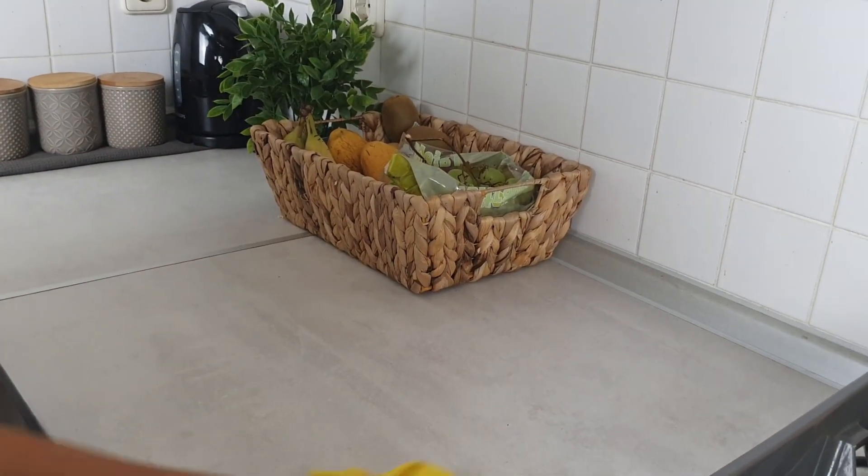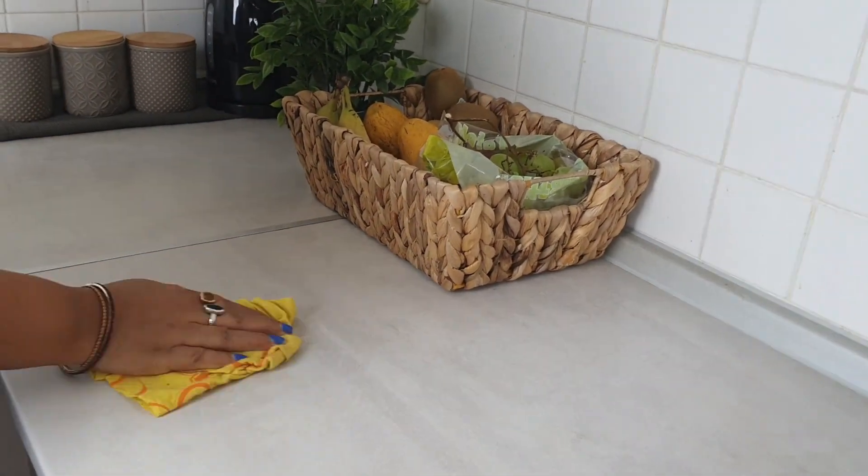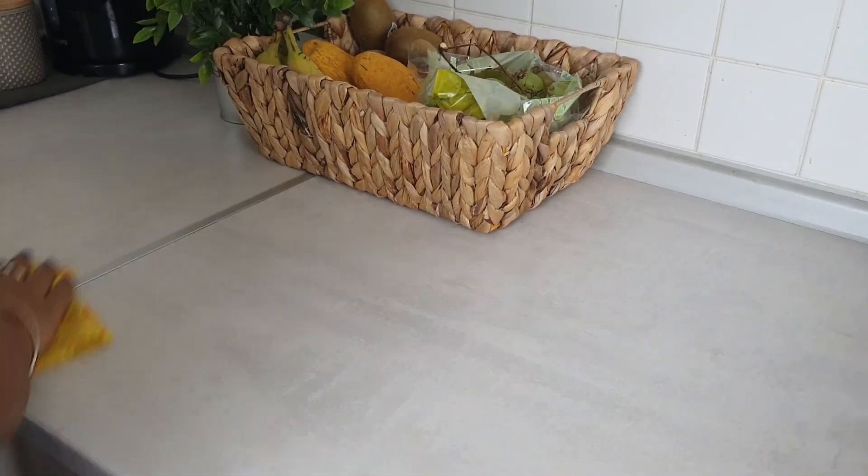Wiping down the kitchen countertop after every use is one of the easiest and most essential basic kitchen hygiene rules. You will not only be keeping things clean and tidy, you will also be stopping the spread of bacteria.